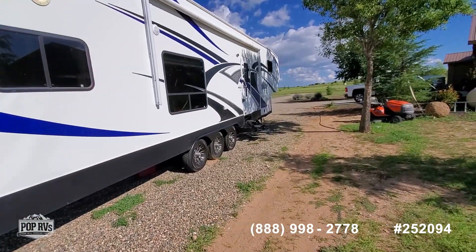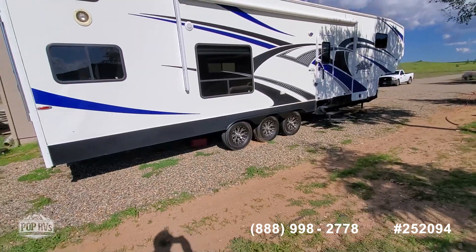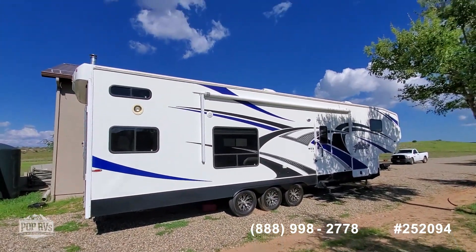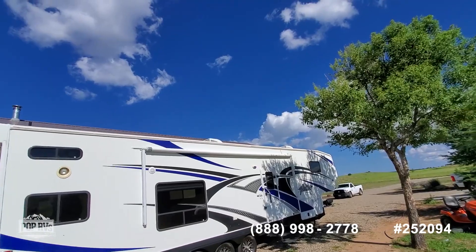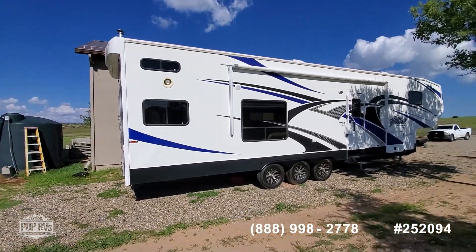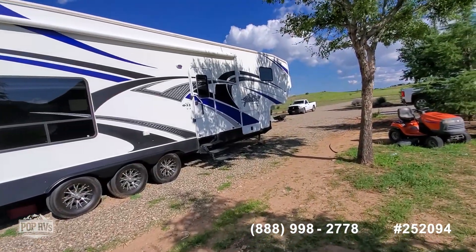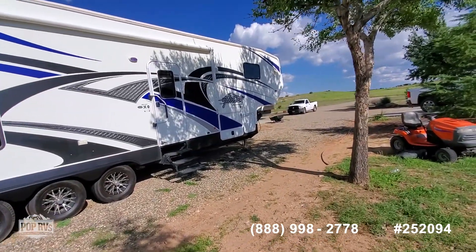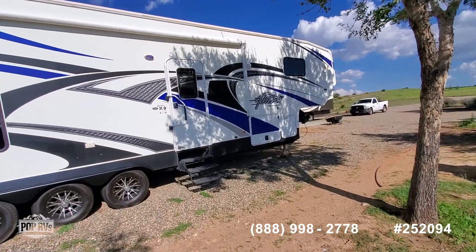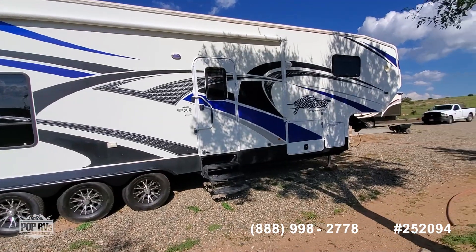And here we are over on the starboard side. It has two air conditioners as you can see there. Very nice 2014 Attitude Wide Body F35 GSG, a 2014 model made by Eclipse. Thank you.